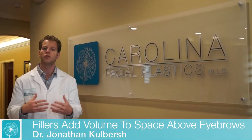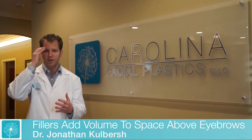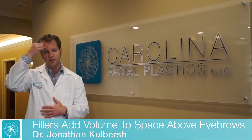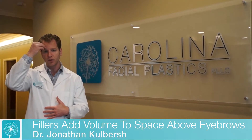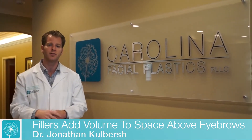You can also use fillers to add volume to the space above the eyebrow. If you add volume above the eyebrow, it's like blowing up a balloon — you're going to have volume up here, it's going to pull out the skin some, and it's going to give you a subtle lift of the eyebrow.